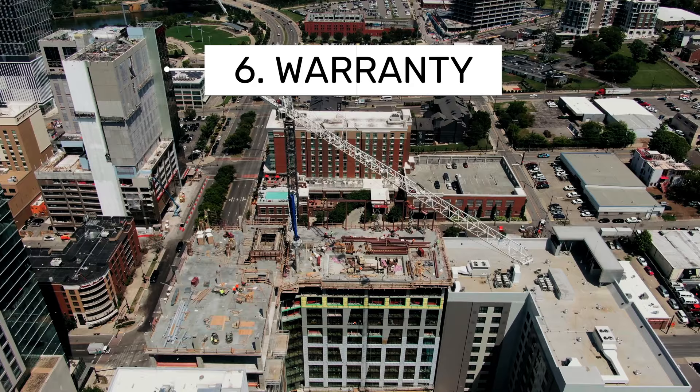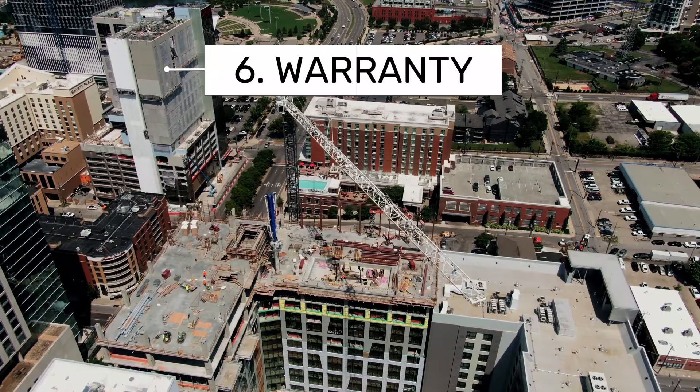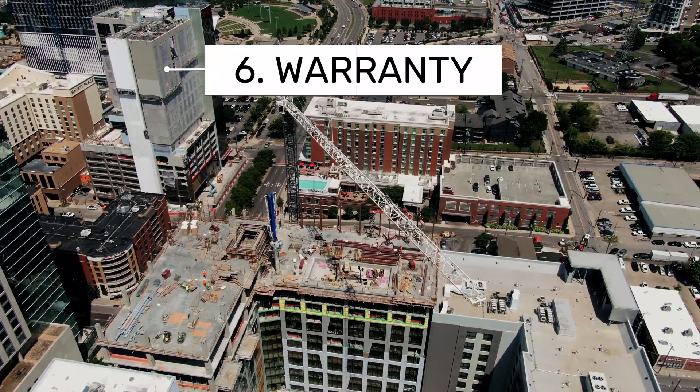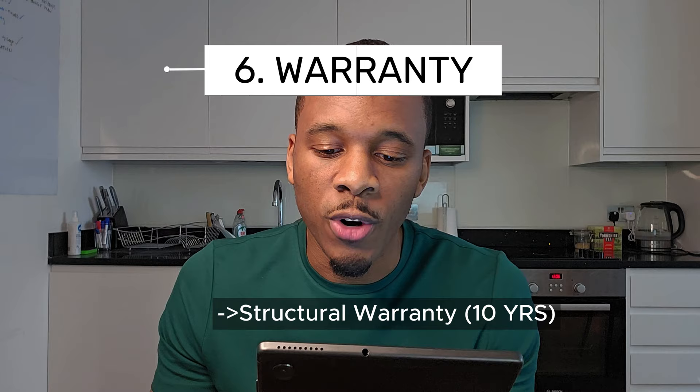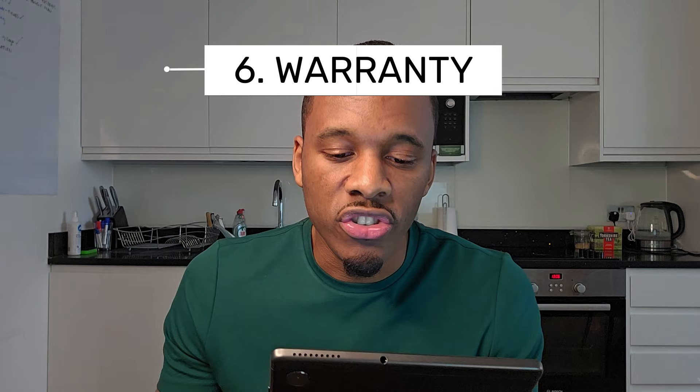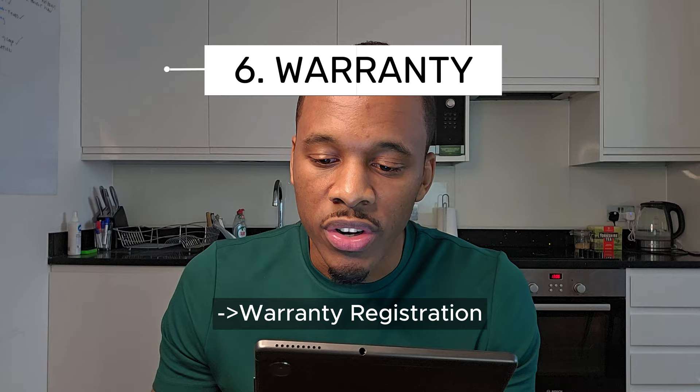Number six is warranty — specifically structural warranty. Before construction begins, arrange a structural warranty to cover defects in the design, materials, and workmanship that may arise after completion. This warranty typically lasts for 10 years and is essential for obtaining mortgages and selling the property. After construction is completed, register the structural warranty with the relevant provider to activate its coverage fully.